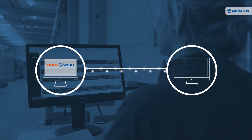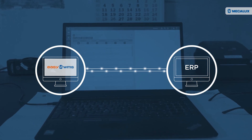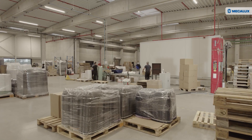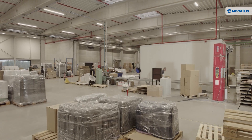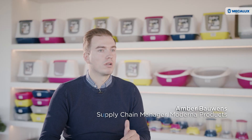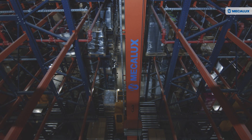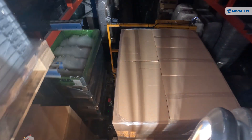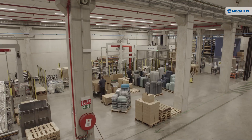MECALUX integrated Easy WMS with Moderna's ERP system. As a result, the manufacturer can adapt its logistics processes to changing business needs and introduce strategic improvements. Basically, we changed the parameters of the stock level itself — the quantity of each item we want to have on average in stock in the high bay. We also changed our forecasting. This is a continuous process that we try to improve each day, step by step.